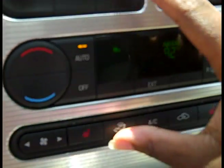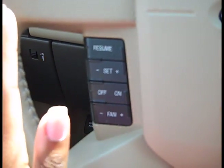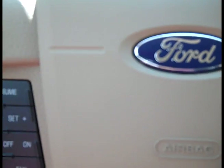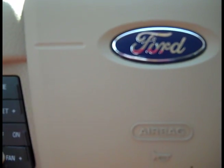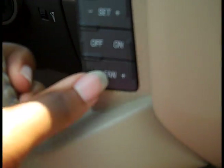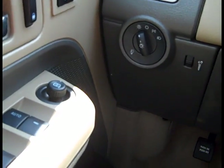Your AC controls are here. The steering wheel also comes with controls to manage different things such as your media and fan — you can adjust that here. You can hear it go up and down. These are your lights.